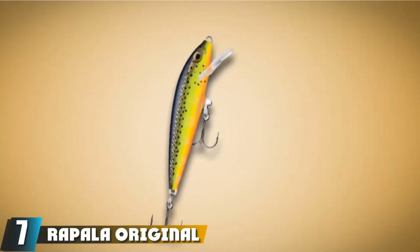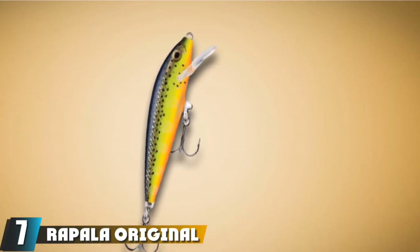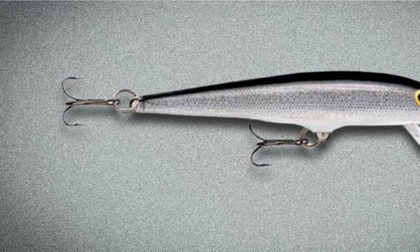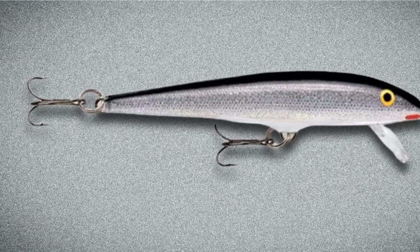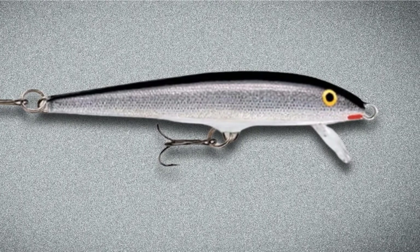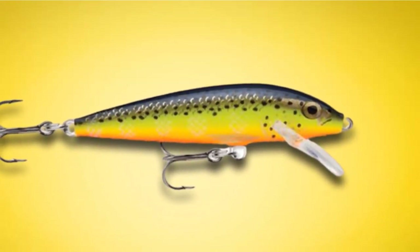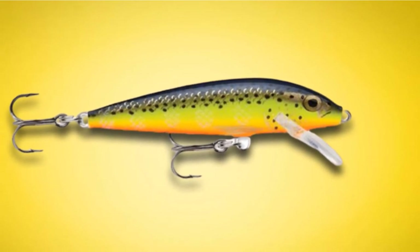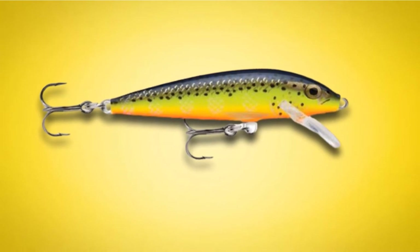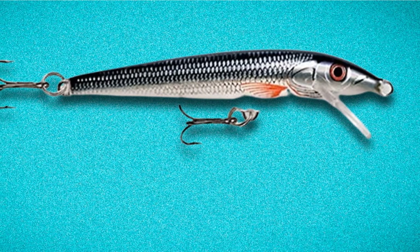Moving on to number 7, the Rapala Original Floating Minnow. This superb and innovative balsa wood plug has been around longer than most anglers who fish it. Over the years it has racked up a remarkable number of huge fish, including at least two IGFA record crappies. Both fish were black crappies, the largest setting a world 12-pound test line record for Cheryl Harris in March 1984 with a 4-pound, 4-ounce slab landed from Alabama's Pine Creek off the Coosa River. The second record was a 2-pound IGFA mark weighing 3 pounds, 2 ounces, caught by Max Tanya Jr. in August 1986 in Virginia's Chickahominy Lake.